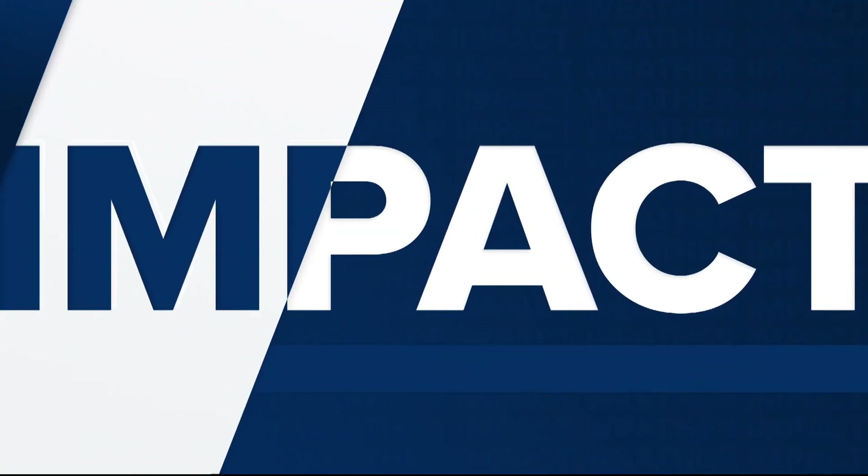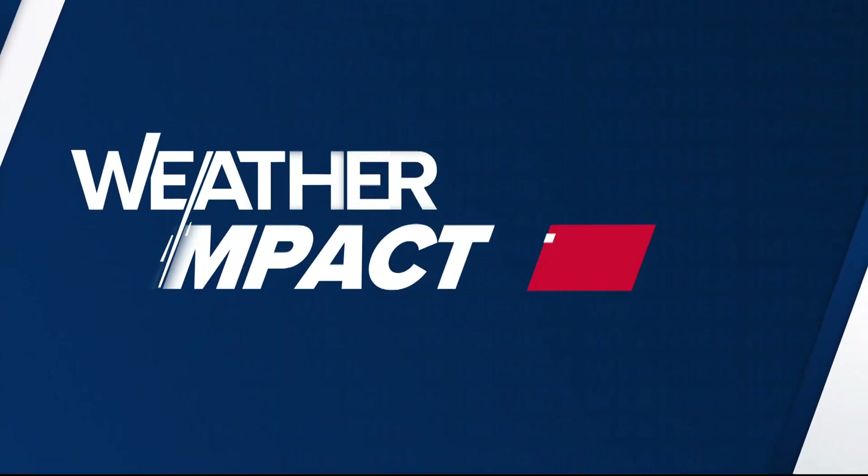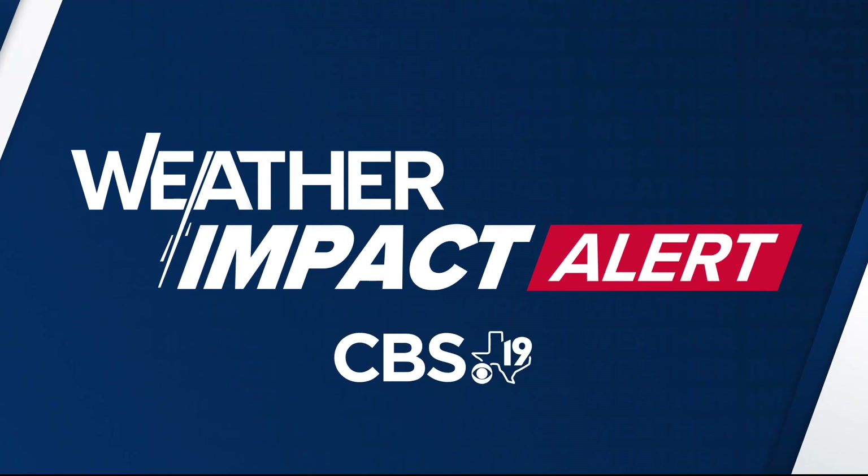Good morning, East Texas. Today is a weather impact alert day as we're tracking Hurricane Barrel, which is heading toward East Texas.